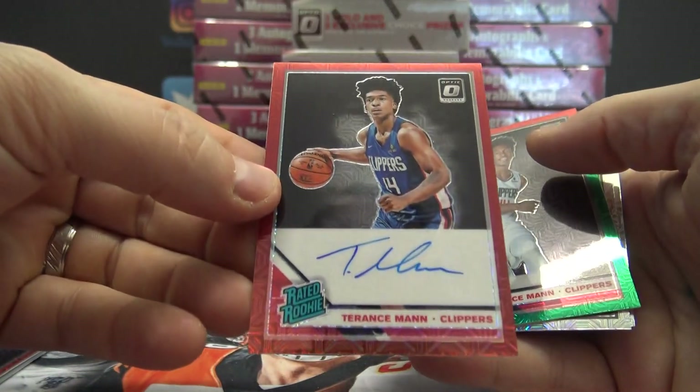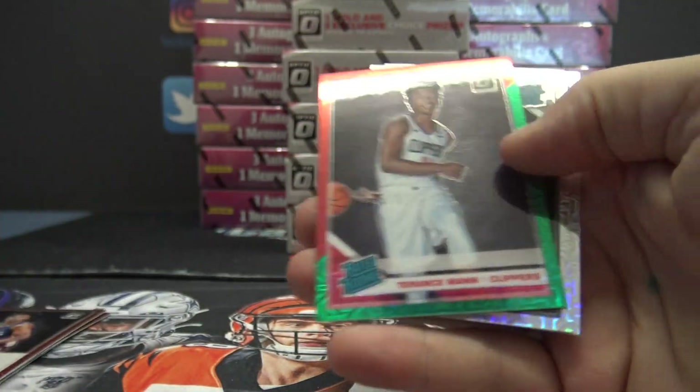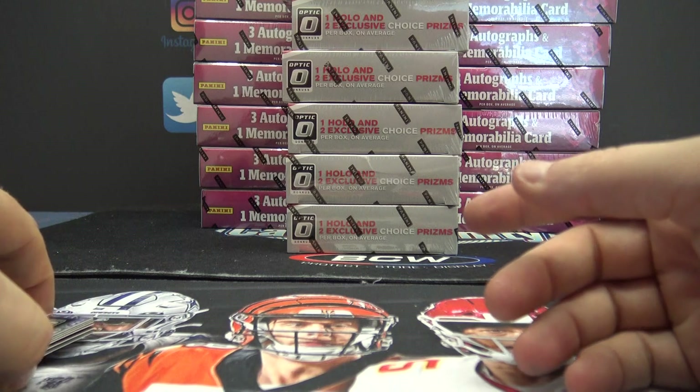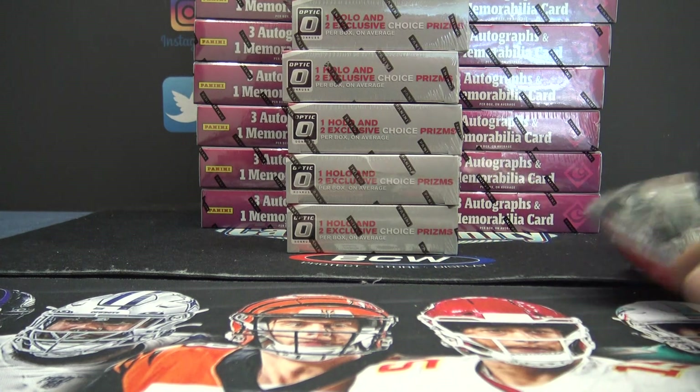Terence, come on man. Claxton and Feibel. We can't find a big hit out of this case for some reason. Must be a hidden gem in one of those left. Cody, thanks bro.